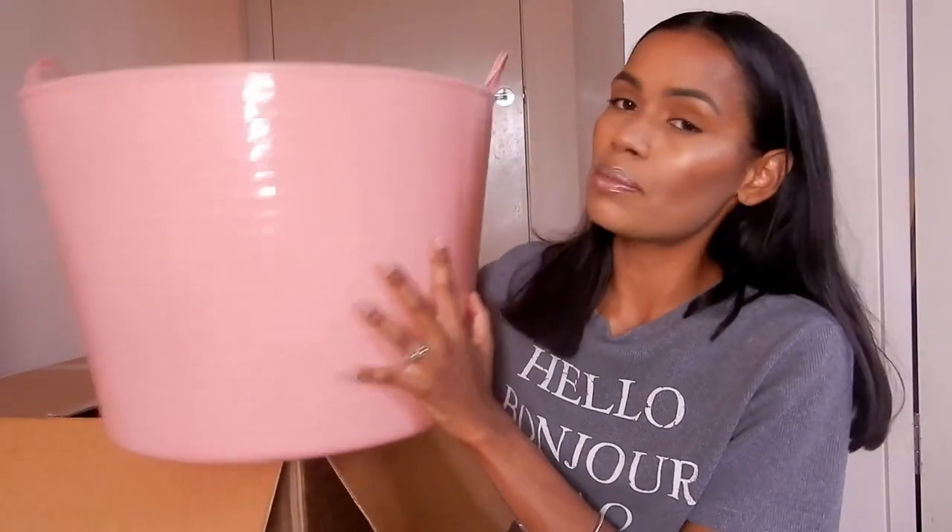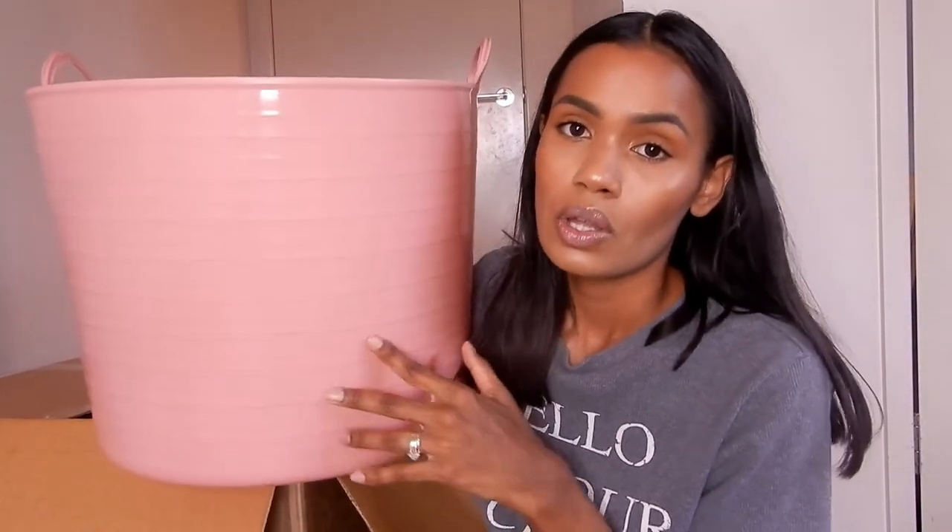The last thing I got from Kmart was this pink tub to put in my girls' bathroom for their dirty clothes. I also got a Batgirl, fairy, and chef costume, but I don't have them with me because my girls already opened them and they are wearing them — they are living their best life!